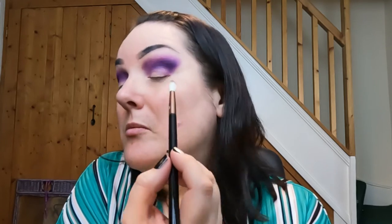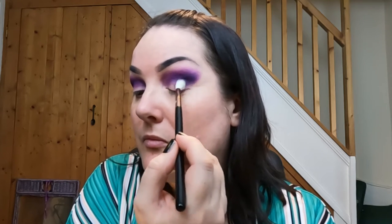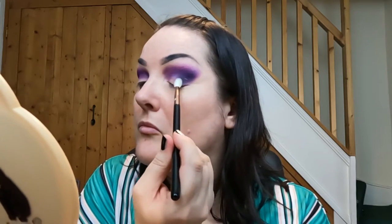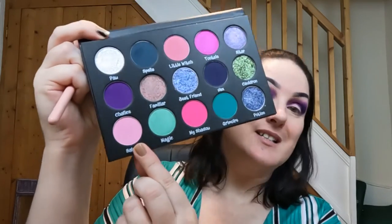That is stunning. I'm going to go into Hex and use that just to deepen the outer V area - just in here. That is pretty, that looks stunning, and no effort whatsoever. That is beautiful. I'm going to go into Salem to blend out the edges - actually it doesn't need blending out, I just want to try a few more colors.